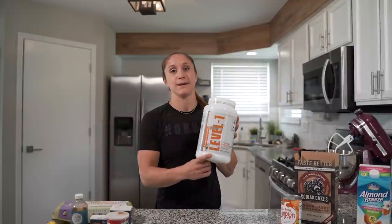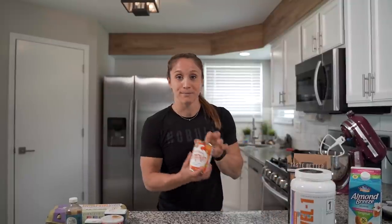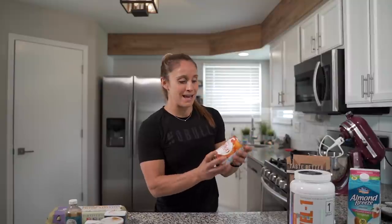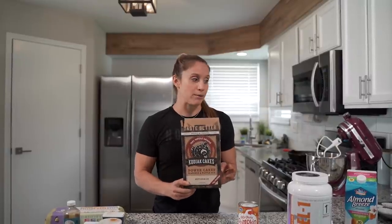I have the Level One pumpkin spice latte protein. You could probably use a vanilla protein and just add pumpkin pie spice, but it might not be as pumpkin-flavored, so I like to use this one. Then I have a pumpkin puree — you want to make sure it's pure pumpkin. For the flour-ish component, I use a Kodiak Cakes buttermilk mix, which also has protein in it and is made with whole grain whole wheat flour.